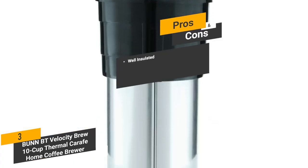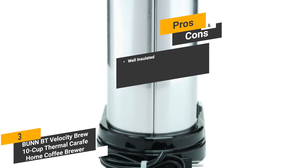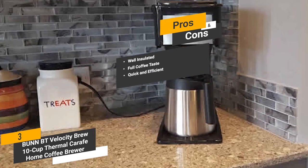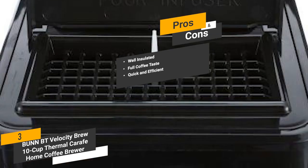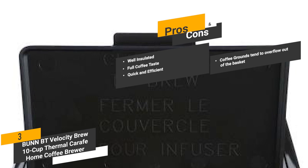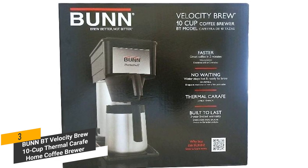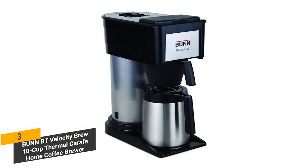Some of the pros include being well insulated — the double wall stainless steel design keeps heat in for hours at a time. You will never have to worry about getting anything less than a full coffee taste. It is also quick and efficient, making up to 10 cups in just a few minutes so you don't have to wait long for your caffeine boost. One con is that coffee grounds tend to overflow out of the basket. Coming in at around $110, this Bunn coffee maker has a simple yet very effective design with stainless steel construction for durability and insulation, with no confusing steps to follow.